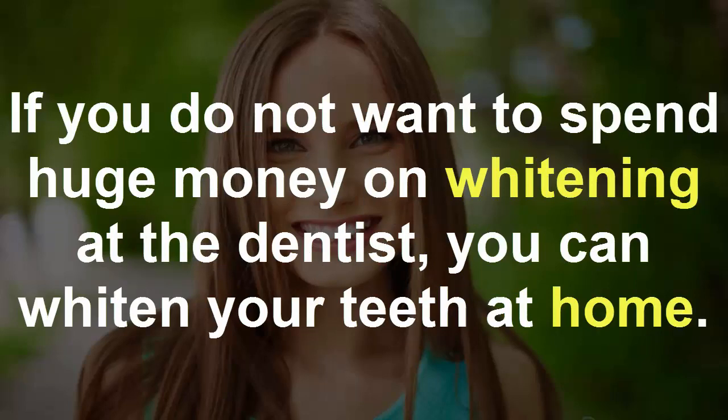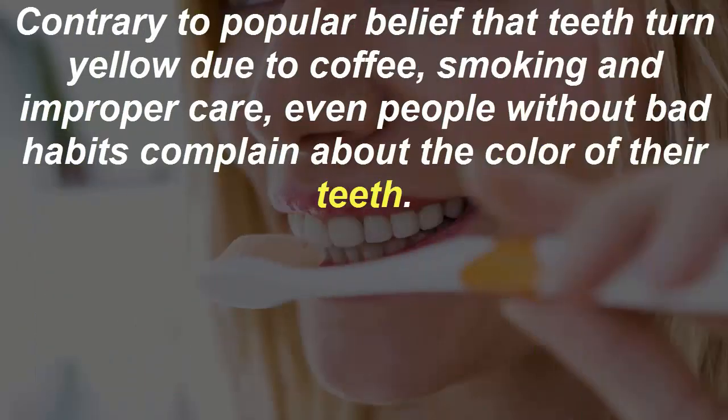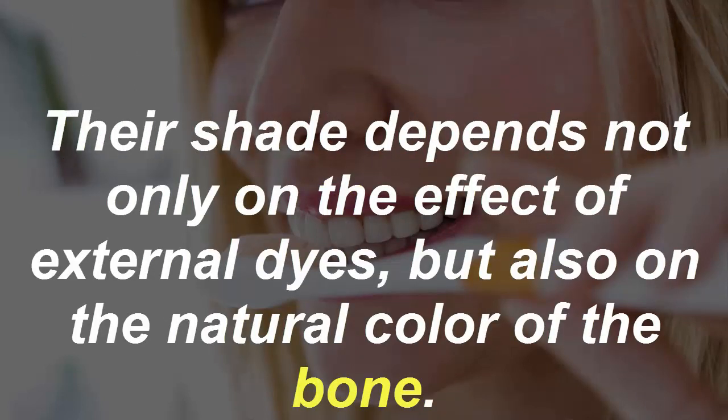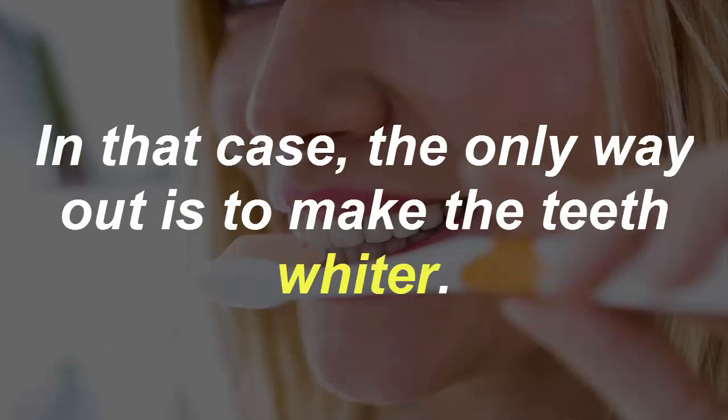Contrary to popular belief that teeth turn yellow due to coffee, smoking, and improper care, even people without bad habits complain about the color of their teeth. Their shade depends not only on the effect of external dyes but also on the natural color of the bone.